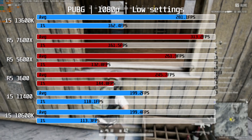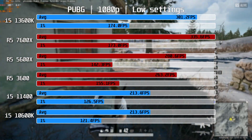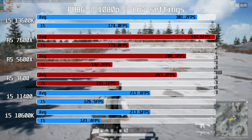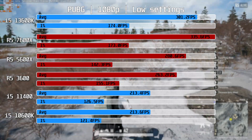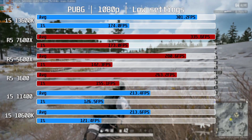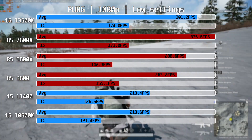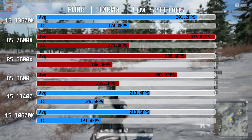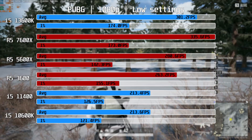Moving on to PUBG — the R5-7600X is again in the lead at 335fps on average, about 11% ahead of the i5-13600K. The AM4 CPUs also deliver a highly playable experience with above 240fps on average. The LGA 1200 CPUs didn't fare quite as well, delivering pretty much identical performance at 213fps on average — still good, just not quite on par with the AM4 CPUs.